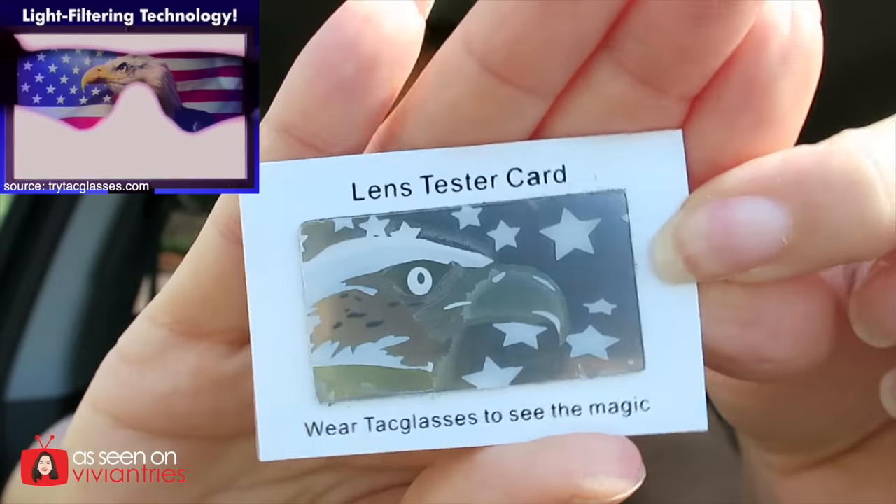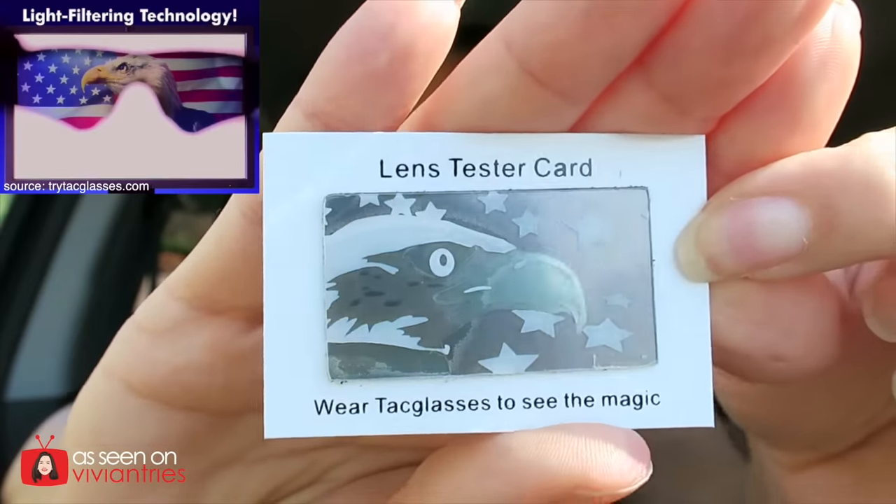Let me tell you what I see. This is just my regular analog eyes — nothing HD here. Mine are enhanced because I got LASIK, but these are supposed to be super enhanced with the glasses on. What I see with my regular eyes is just like a silver eagle. But then when I put on the Tac Glasses — you guys focus — it's just silver and white, right?